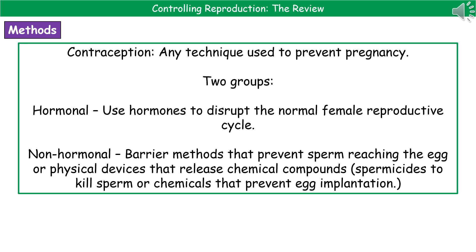Welcome to our review on controlling reproduction. When we talk about contraception, quite simply, it is a technique used to prevent pregnancy. These can be split into two groups: hormonal contraceptives, which use hormones to disrupt the normal female reproductive cycle, and non-hormonal contraceptives, which are barrier methods that prevent sperm from reaching the egg, or physical devices that release chemical compounds like spermicides to kill sperm, or chemicals that prevent the egg from implanting within the uterus.